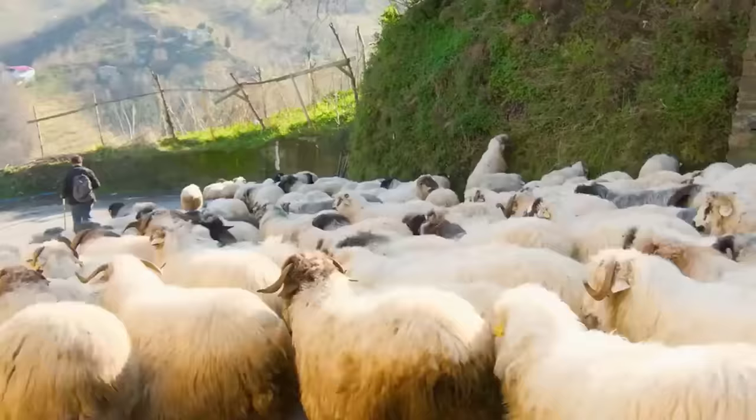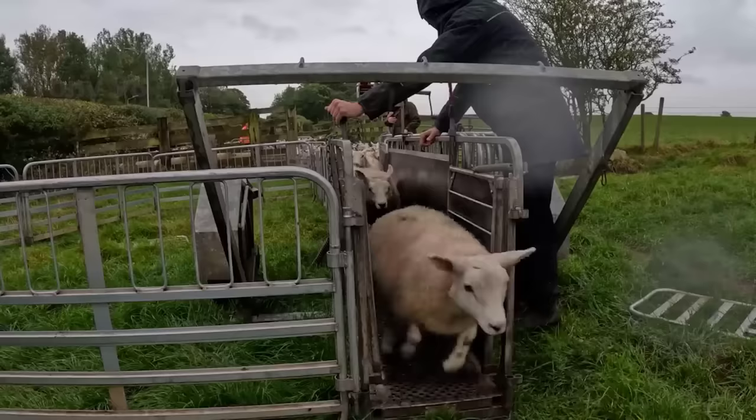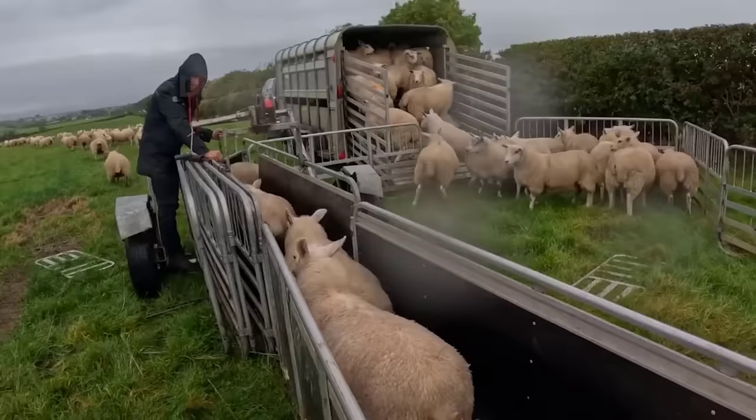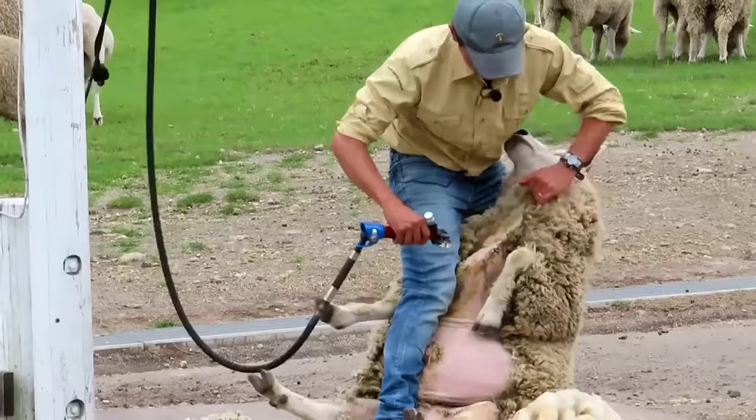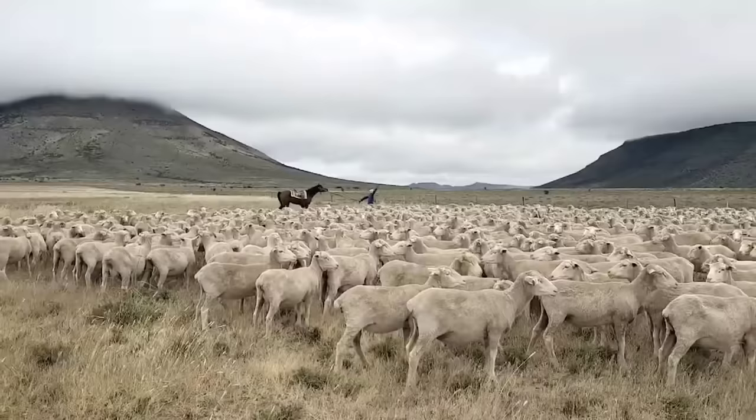Compared to other livestock, sheep are easily adaptable to weather conditions. Besides, sheep farming requires less labor. The initial seed source is cheap, and the seed source can be increased quickly. Sheep farming is one of the key industries that brings high economic profits each year. Billions of dollars are earned annually through sheep farming and wool production.